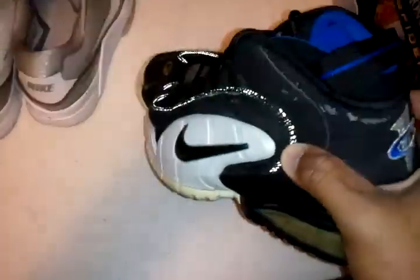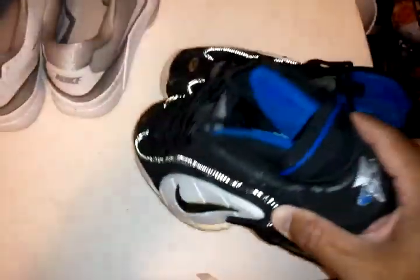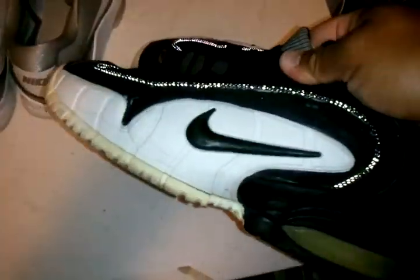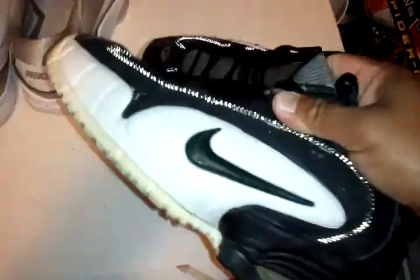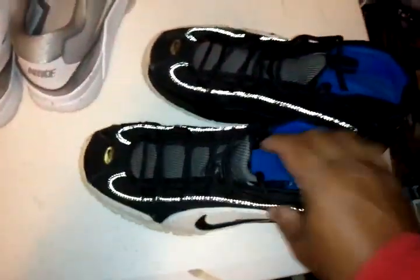Then got the Pennys. This is not the OG one — I had the OG one but I sold it to my friend. I think I need another pair in this colorway, not the New York Knicks one.